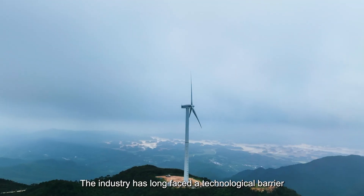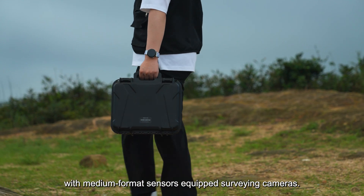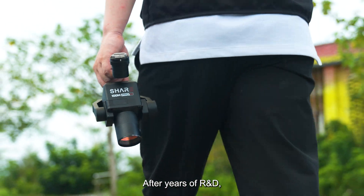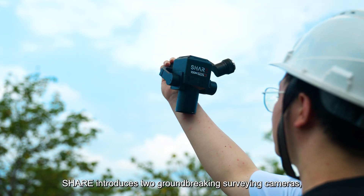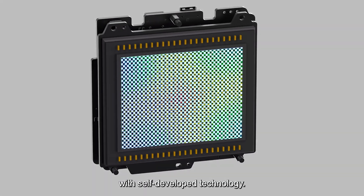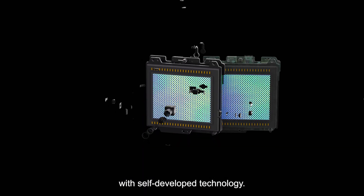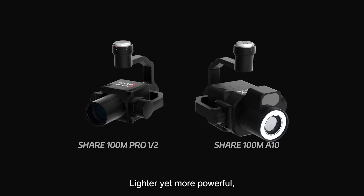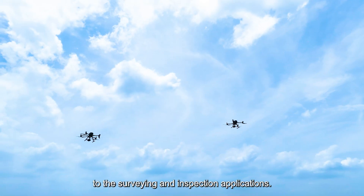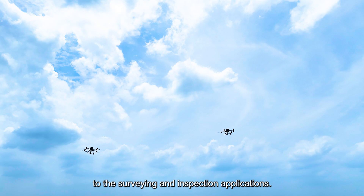The industry has long faced a technological barrier with medium-format sensors equipped surveying cameras. After years of R&D, Cher introduces two groundbreaking surveying cameras with self-developed technology. Lighter yet more powerful, these cameras revolutionize breakthroughs to the surveying and inspection applications.